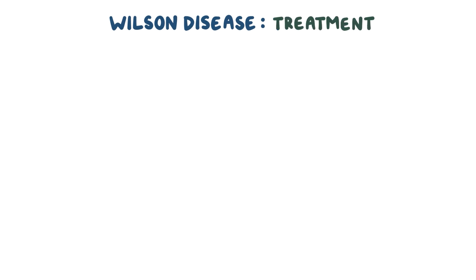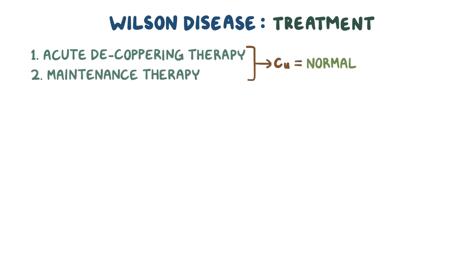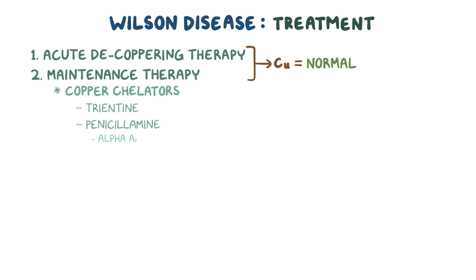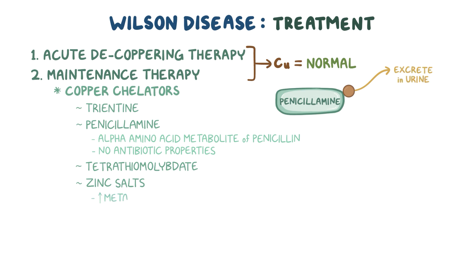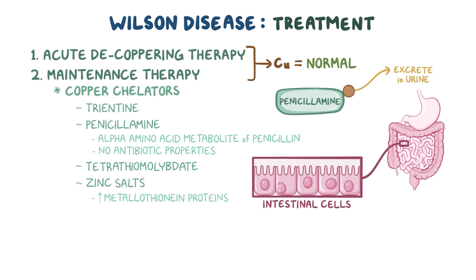Treatment for Wilson disease involves an initial acute decoppering therapy, followed by maintenance therapy to keep copper levels within the normal range. Treatment options include copper chelators such as trientine, penicillamine — an alpha amino acid metabolite of penicillin without antibiotic properties — and tetrathiomolybdate and zinc salts. Copper chelating agents bind free copper in the blood and tissues to facilitate excretion. Patients can also be given zinc salts, which increases the production of metallothionein proteins in intestinal cells; this protein binds to copper and traps it in the cell, which is shed and excreted in the feces. If the liver has been damaged to the point of cirrhosis and liver failure, a liver transplant may be needed.